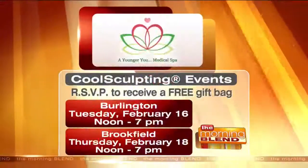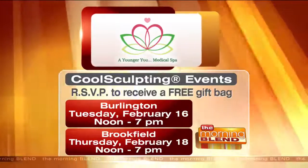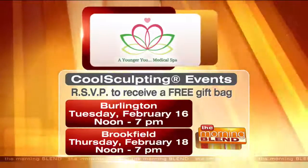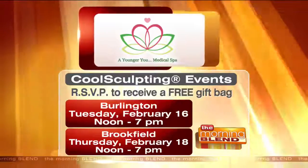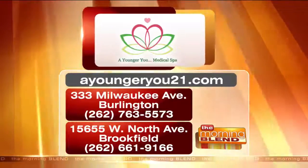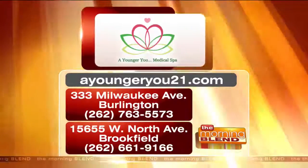There's a great event coming up — RSVP right now to receive a free gift bag. The CoolSculpting event in Burlington is Tuesday, February 16th from noon to 7. The CoolSculpting event in Brookfield is Thursday the 18th from noon to 7. RSVP at youngeryou21.com or call the phone numbers on your screen for Burlington or Brookfield, and you'll get a free gift bag when you show up.